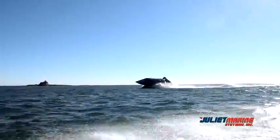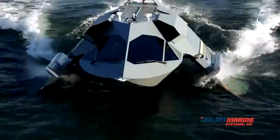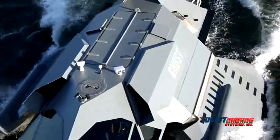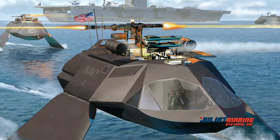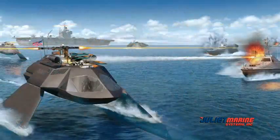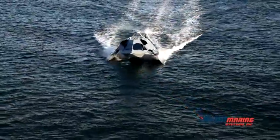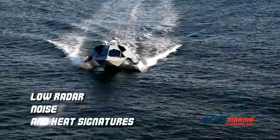Ghost is designed to carry a weapons or sensor payload to accommodate anti-swarm, force protection, special operations, ISR, and command and control missions. Ghost's weapons bay doors can accommodate 20mm Gatling guns and multiple rocket missile systems. The Ghost moon pool can be used to deploy and recover UUVs in mine countermeasure systems. Ghost currently has a reduced signature and future Ghosts can be designed to have a very low radar, noise and heat signature.